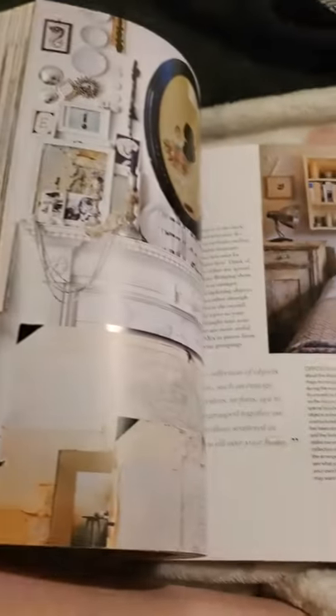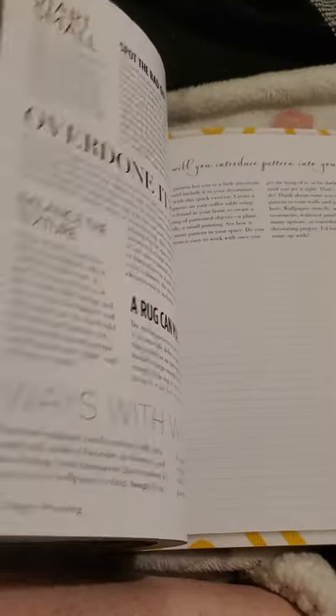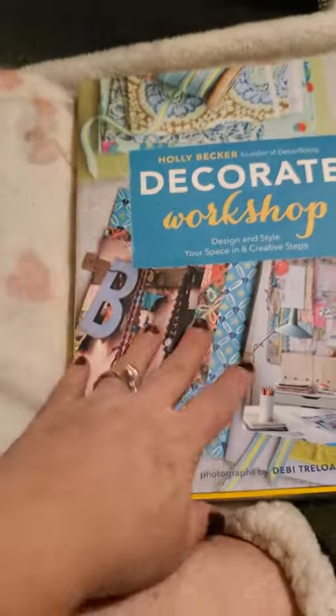It shows you different ways to style each room in your home, so I was happy to find this book. That's going to be it for this Dollar Tree haul — I hope you liked it and can find something at your Dollar Tree. If you're new here, please hit the like, subscribe, and notification buttons so you'll be notified when I upload. I hope you all have an amazing day — bye!